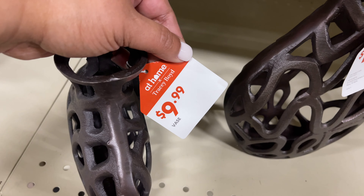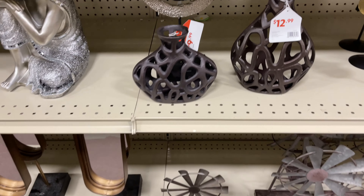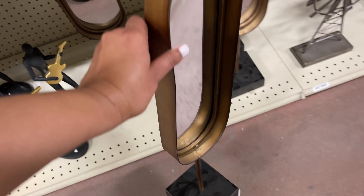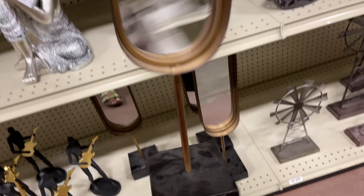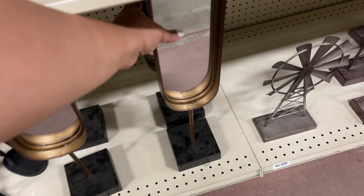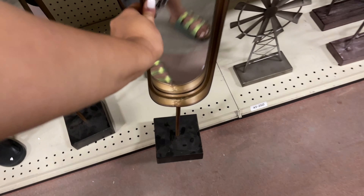This one is Tracy Void — part of that collection we were looking at at the beginning. Some of her pieces are trickled into this section, and maybe even into other sections like frames. If you love her style, these are $20.